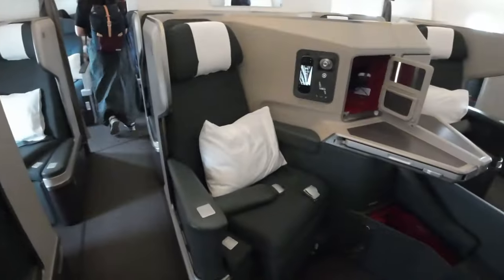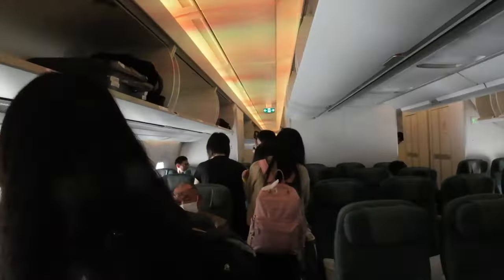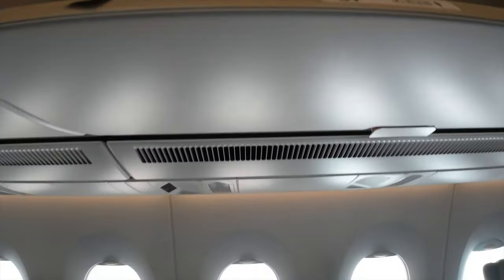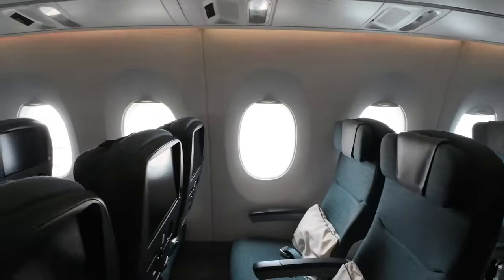Yun yung mga business class guys. Next time business class na tayo! Pero syempre yun tayo pa rin sa economy ngayon. Sa row 67 tayo ngayon guys — seat 67, window seat.